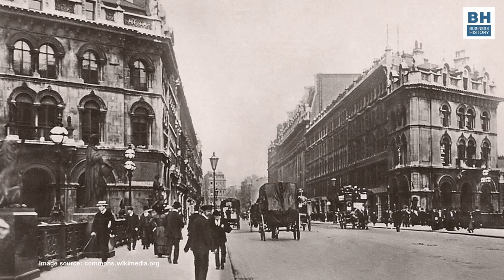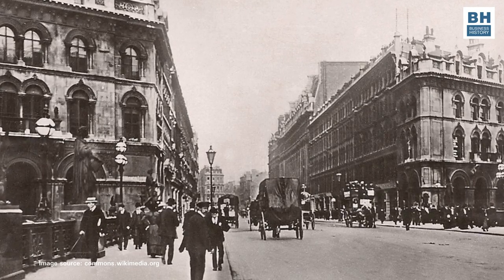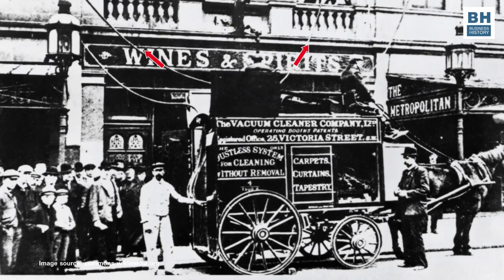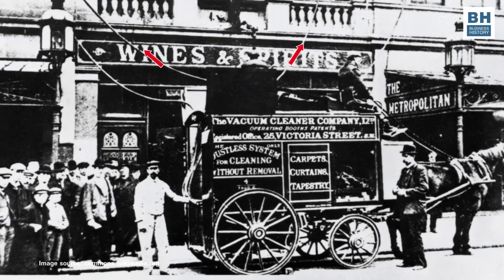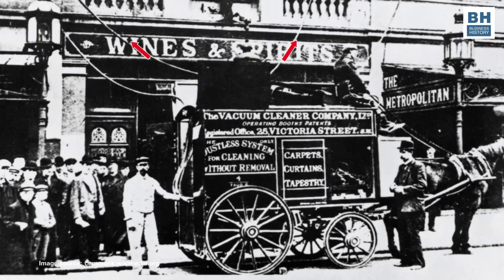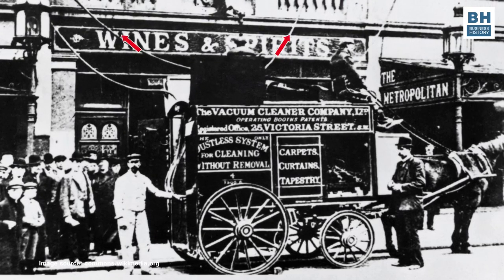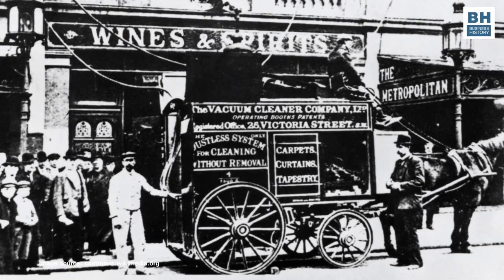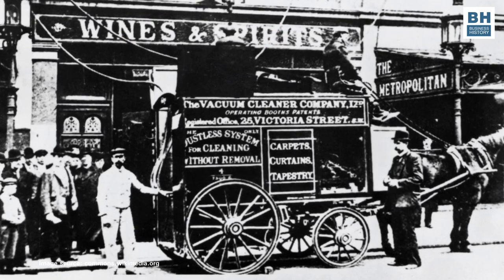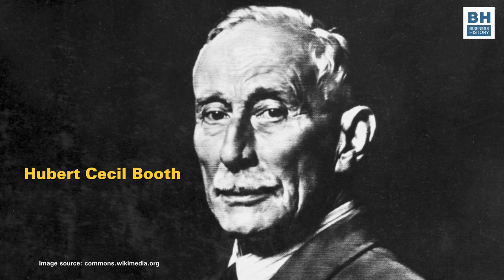People walking in some of the richer parts of London in the year 1901, more than 120 years ago, would have been, I imagine, startled by the sight and sound of a strange machine rolling up and down the streets on a horse-driven cart. The passers-by would have wondered what the machine was, making a loud, gurgling, groaning, grumbling sound, and what those pipes were leading out of the machine and into the doors and windows of the house outside which it was parked. Well, it was among the first vacuum cleaning machines in the world — a device made by Hubert Cecil Booth, its inventor, cleaning the carpets of the city's rich.